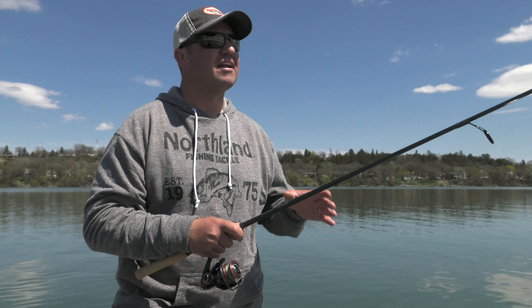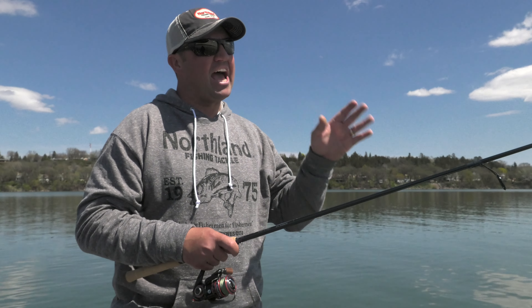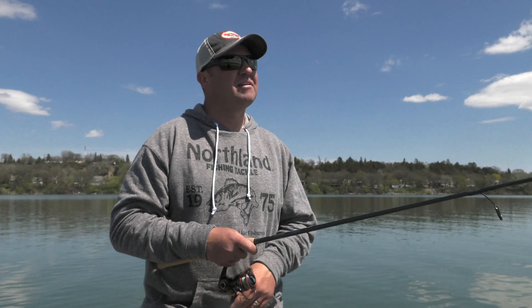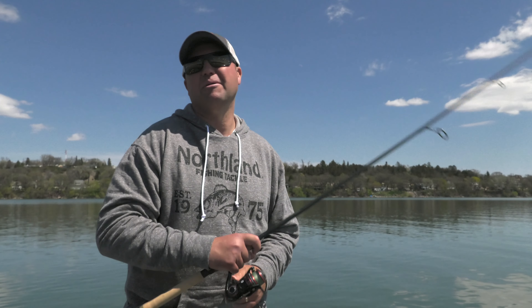As soon as the bait hits the bottom, instead of just swimming it back to the boat, I like to do a pitch and rip — that works extremely well on Mille Lacs. A lot of those fish are feeding on crayfish, bait fish on the bottom, darters. That pitch and rip, especially this time of year, adding that pause puts a lot of fish in the boat. It's just a fun way to fish on opener, especially this year with it being a little warmer than normal. When you get temps into the mid 50s, those fish are extremely aggressive and they're going to be snapping.